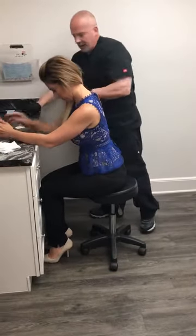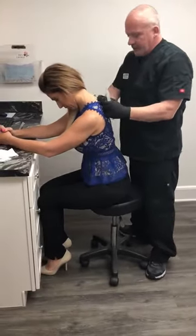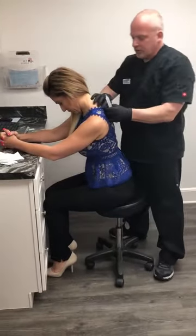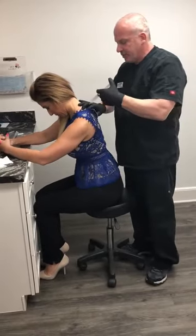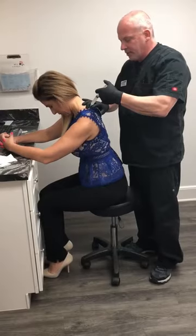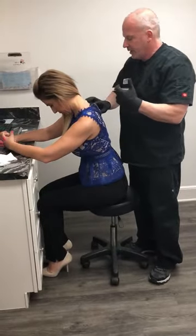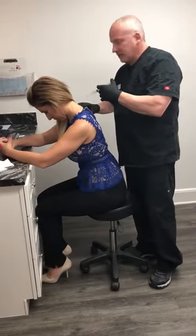It's a very simple procedure. Basically what we're going to do is clean the area off and then find the areas that are tender, which is generally in the trapezius muscle. Then we're going to put a small amount into that muscle. We find other ones and do the same thing — you can feel them because they feel like knots underneath the skin.